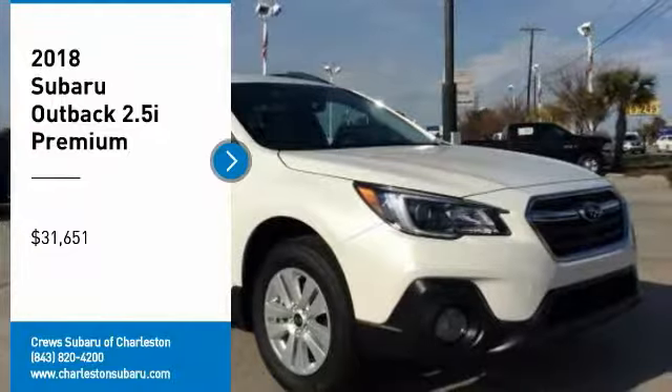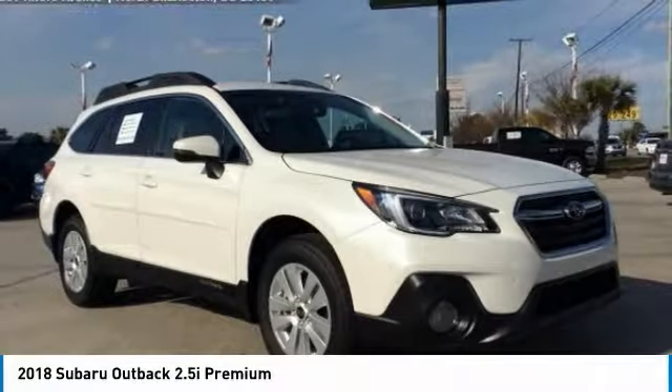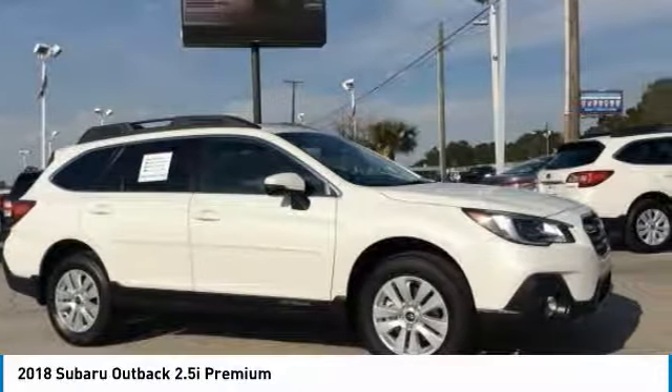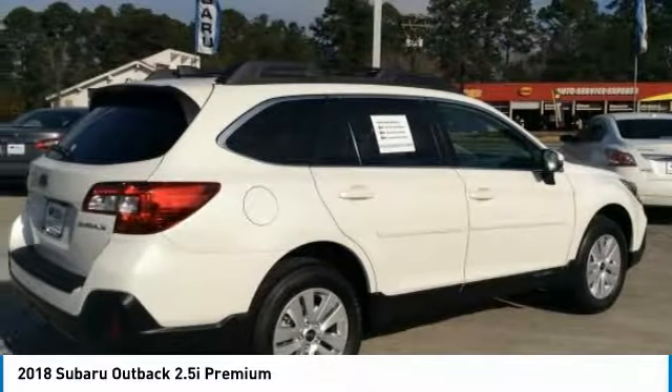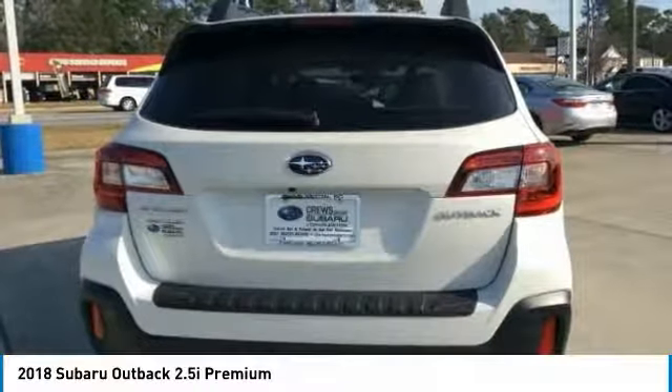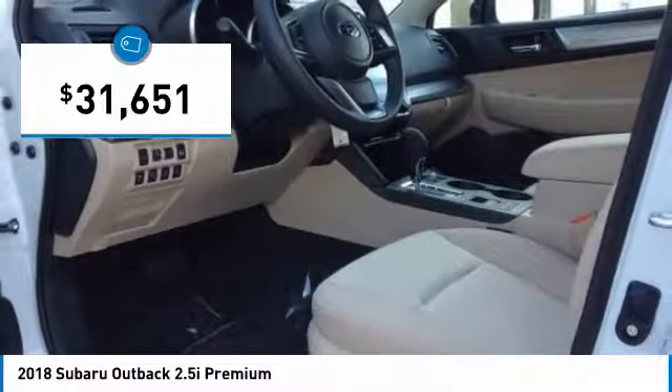Make a great choice today with the 2018 Outback. Take the go-anywhere capability of all-wheel drive and plenty of room for cargo and companions, and you've got the Subaru Outback. Let the adventure begin — and it's priced below $35,000.